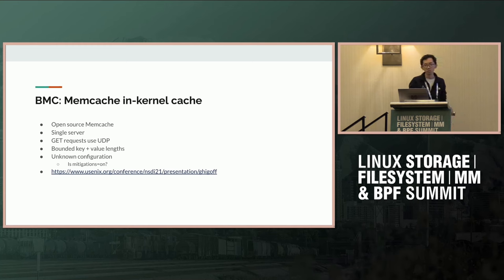They're using open source memcache, which is relatively simple. They only have a single server and only support UDP for get requests, which means they don't have to handle TCP at all. They've also made some assumptions bounding the length of keys and values. The paper doesn't mention kernel configuration, so I don't really know if mitigations are turned on.